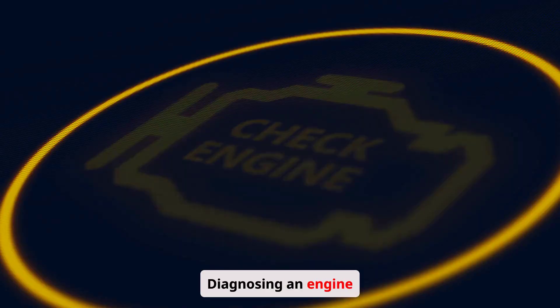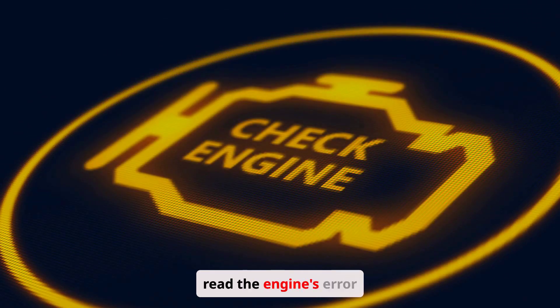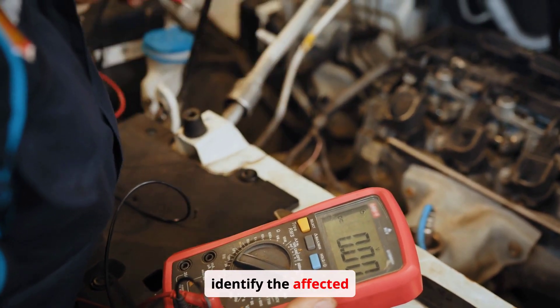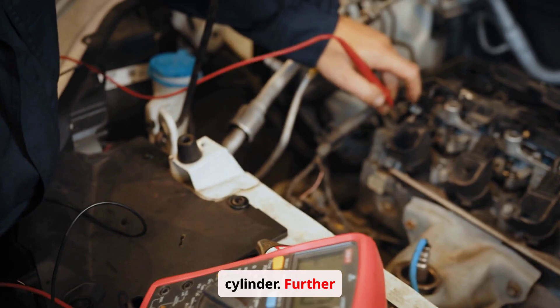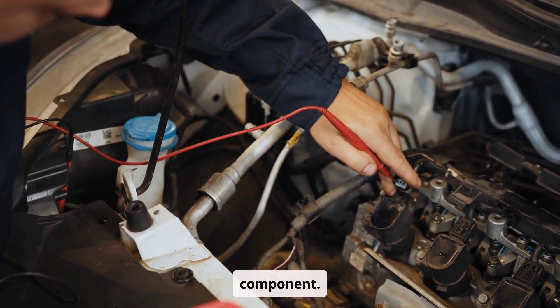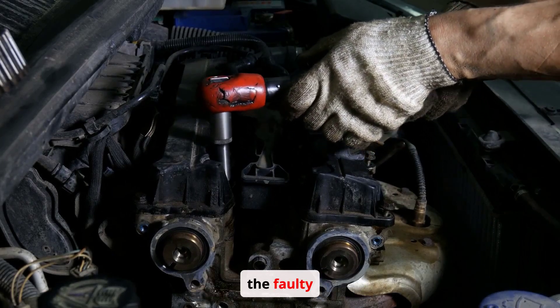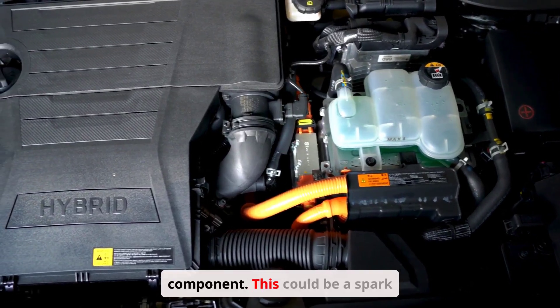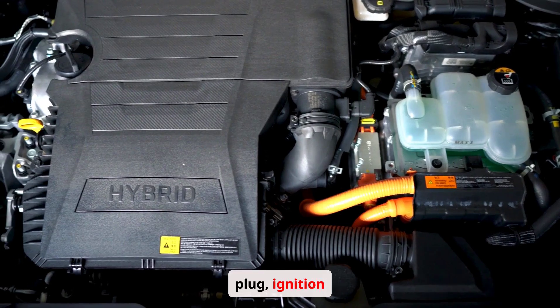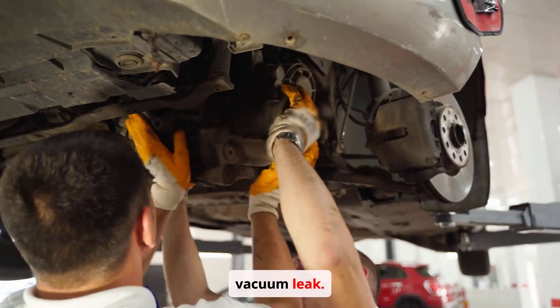Diagnosing an engine misfire typically involves using a diagnostic tool to read the engine's error codes. This will help identify the affected cylinder, and further testing may be needed to pinpoint the specific faulty component. The fix involves replacing the faulty part — whether a spark plug, ignition coil, fuel injector, or addressing a vacuum leak.